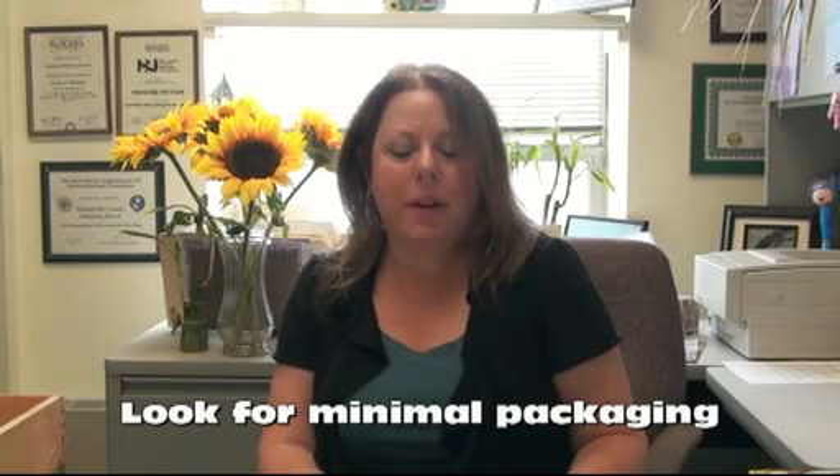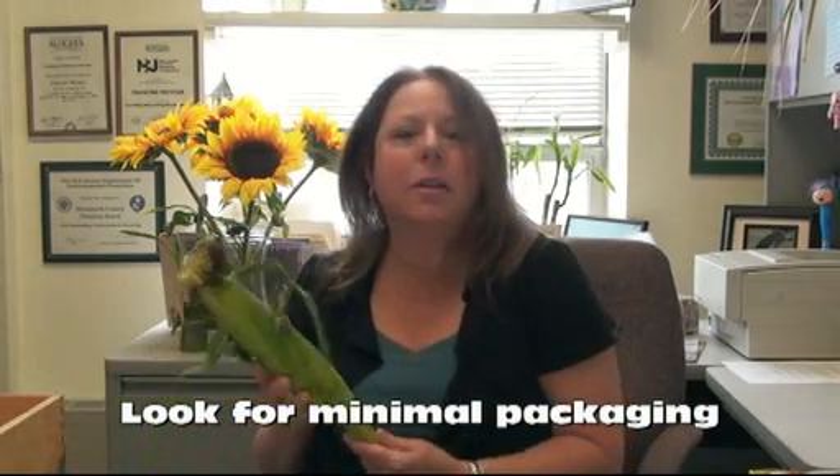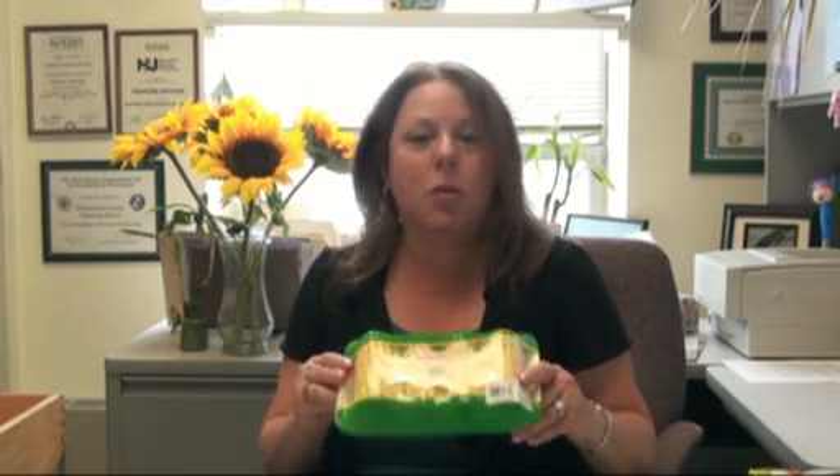Well, when shopping in the supermarket, you have so many choices, and the key is to look for the minimal amount of packaging that you can find. In this particular example I have here is an ear of corn — you just have a loose corn. And over here, another store offers packaging such as a styrofoam tray with plastic wrap over it, and then you finally have your corn. This is definitely excessive packaging.